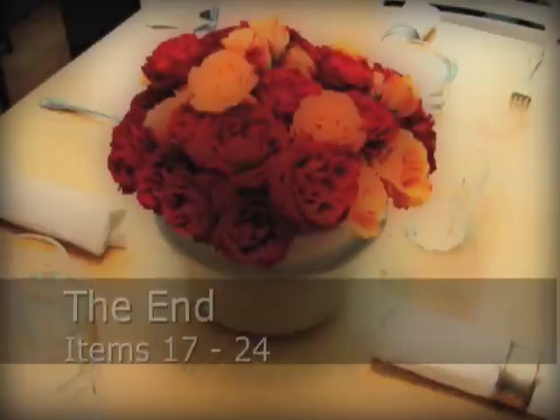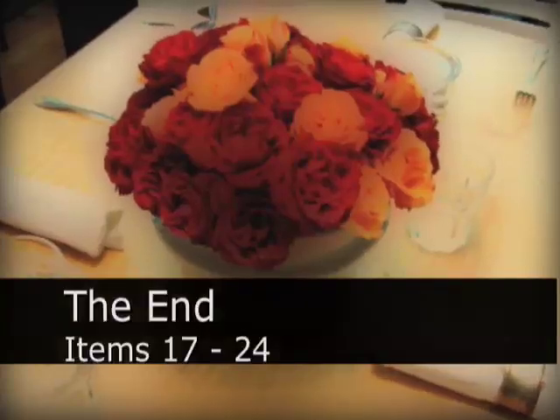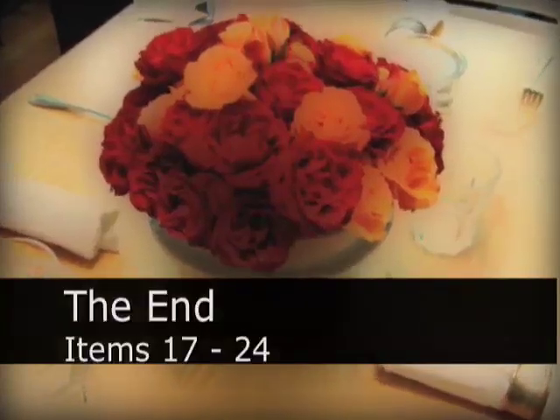Hello, it's Chef John from foodwishes.com with the conclusion of the Found on Food Buzz 24-item tasting menu. As you well know by now, this is part of Food Buzz's 24 meals in 24 hours on 24 blogs, worldwide. And here we go — this is the end. This is item 17 through 24.